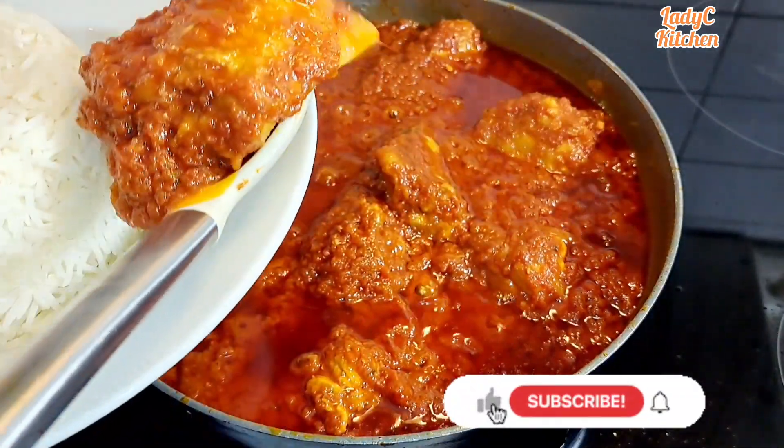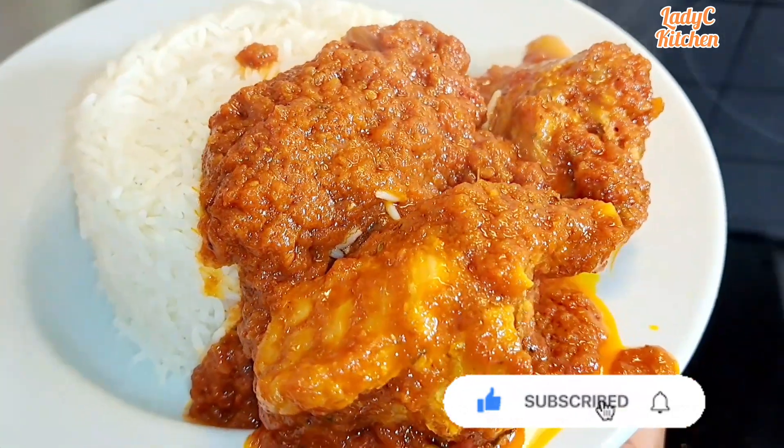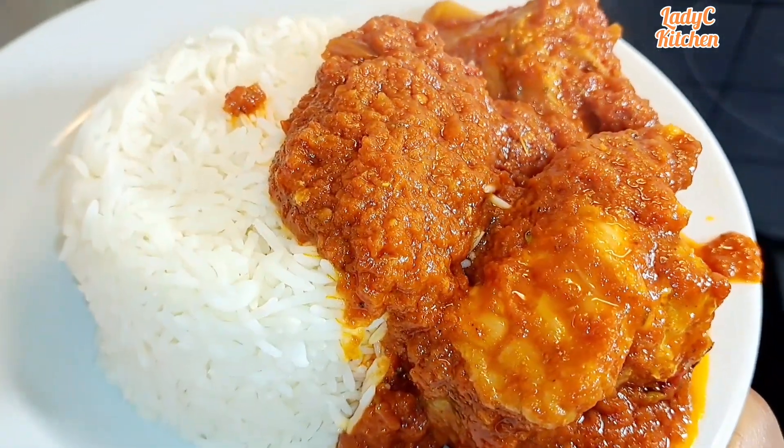Thank you so much for watching. Please don't forget to subscribe to my channel and also like this video. See you in my next video, bye!